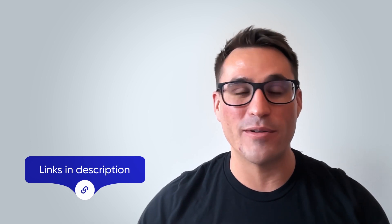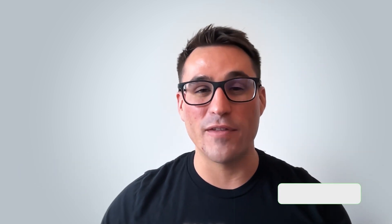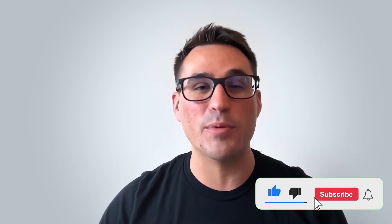Thanks for watching that video. If you'd love to learn more about Atlan, or you just want to see a product demo or talk to someone on our sales team, make sure you follow the links in the description below. If you loved the video, smash that like button and please subscribe to our channel — we'll be putting out clips like this all the time. Thanks everyone.